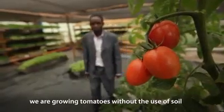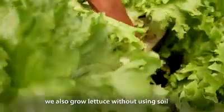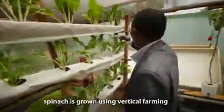My name is Peter Cheger. I'm growing plants without soil. We are growing tomatoes without use of soil, and we are also growing lettuce without using soil. Spinach, which are growing at a type called farming.